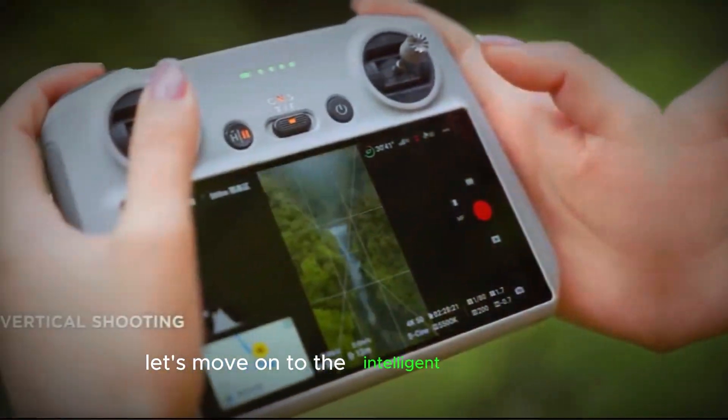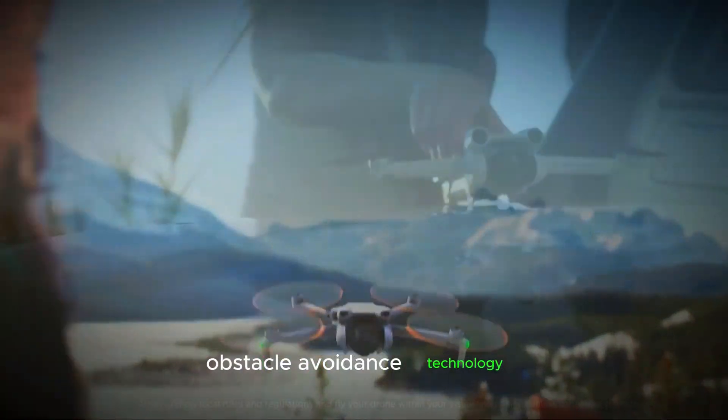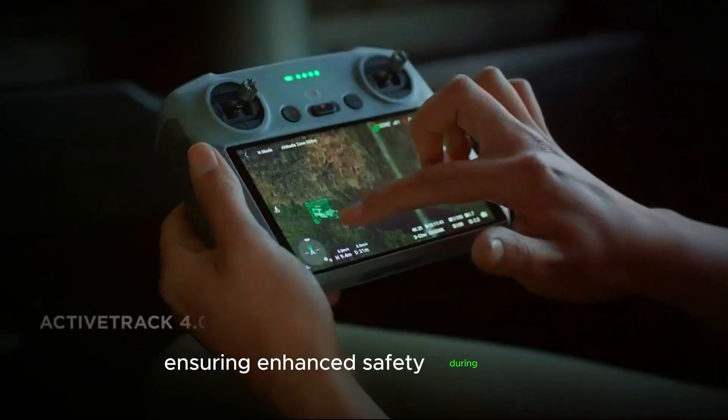Let's move on to the intelligent flight modes. This G-Mini 5 Pro is designed with advanced obstacle avoidance technology, ensuring enhanced safety during flights.